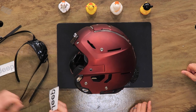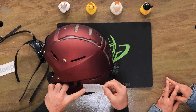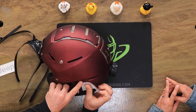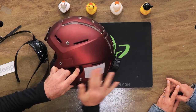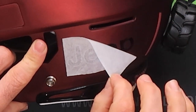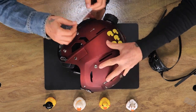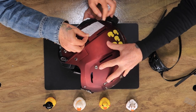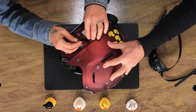Side decals that say Jeep. These are transfer decals. You just have to get one shot at this. So we want to follow the lines of the helmet. Place it with one finger and then roll it out. If it overlaps or bubbles, they're done. Rub it in. Beautiful. Amazing. It's so satisfying, revealing. Peel it off. Love it. Excellent.